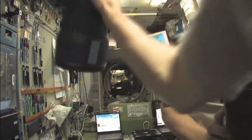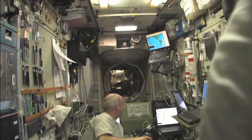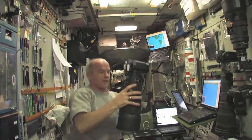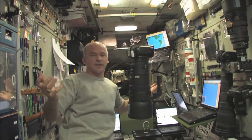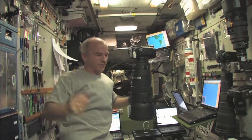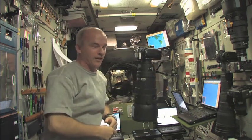I could hear the engine cut off, so the burn is complete. We have reached our 2.7 meters per second that we desired. Now if I let go of the camera it's not going anywhere — the burn is over. Reboost is complete. We'll stay in orbit for a little while longer.